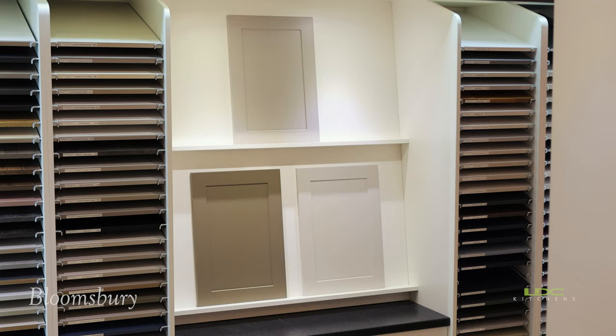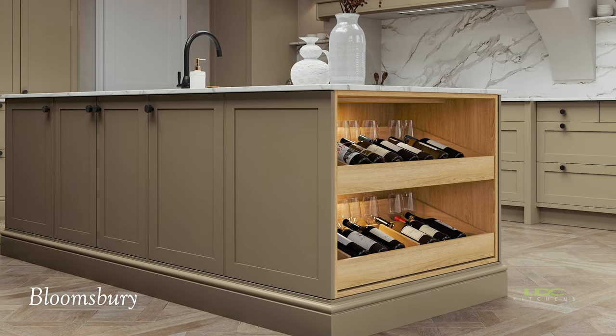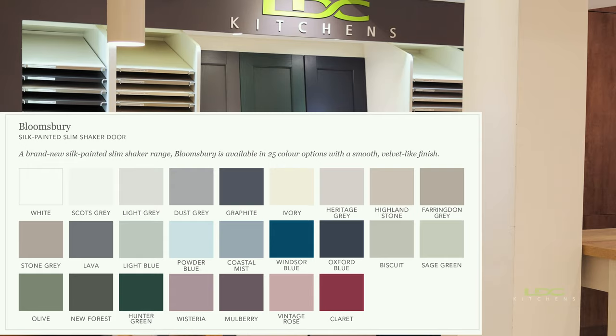Hi guys, just wanted to make a quick announcement — we've just dropped three brand new kitchen ranges and all the samples are now with us, they've just landed. We've got a brand new door called Bloomsbury, which is a smooth painted shaker door and it's available in all 25 of our painted colors.